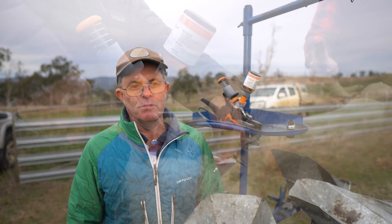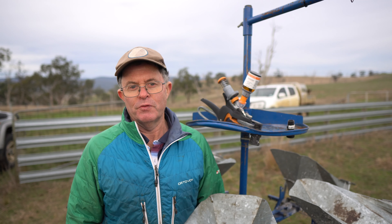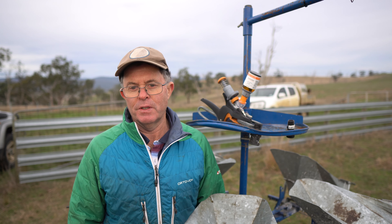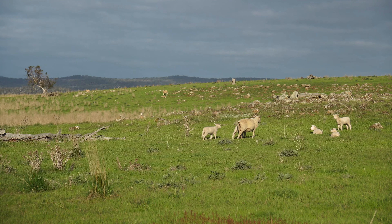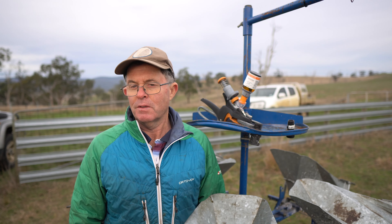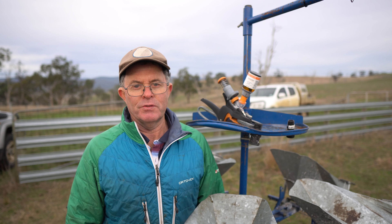The difference between what we were seeing in the lambs before and now is markedly different. Before we used to get a lot of lambs writhing around on the ground for an hour or so after marking. And now we see lambs just walk straight back out into the paddock and hook up with mum almost instantaneously and get on with life. And it's a lot less stress for the lamb and a lot less stress for us as well.